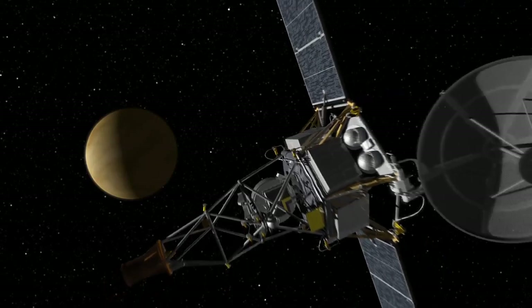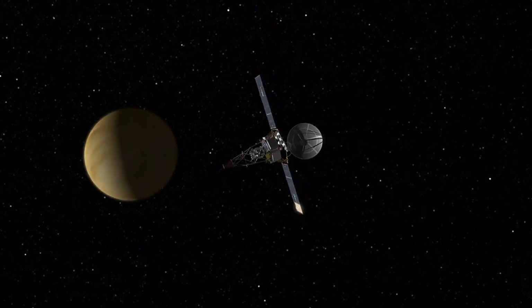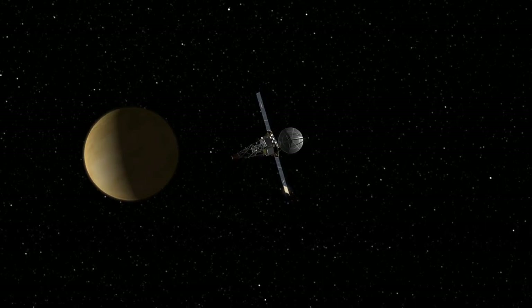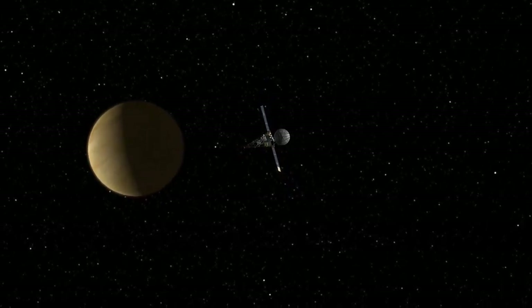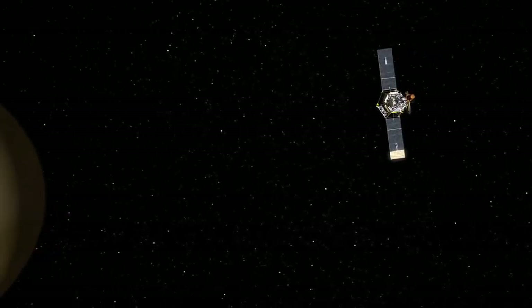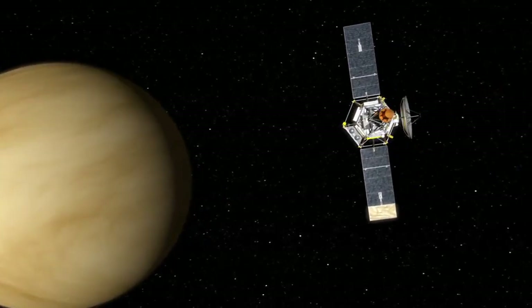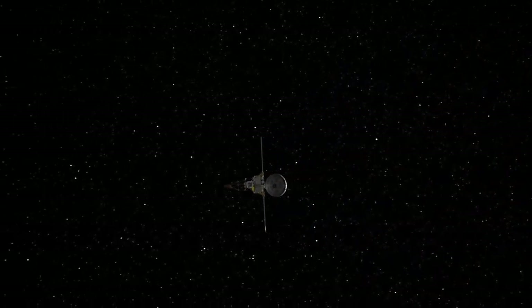In December, Mariner 2 was closing in fast on Venus, but it was in a precarious state. Portions of the spacecraft were overheating. Several critical telemetry sensors had stopped working altogether. It was taking all the energy the solar panels could produce to keep the spacecraft functioning. On December 14th, Mariner 2 made its closest approach to Venus, flying by at a distance of 20,000 miles.